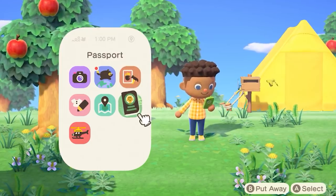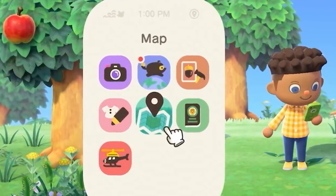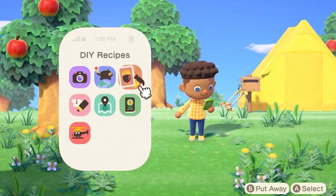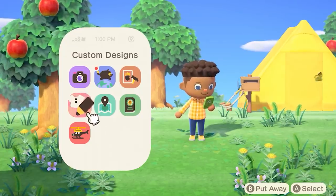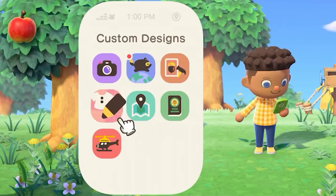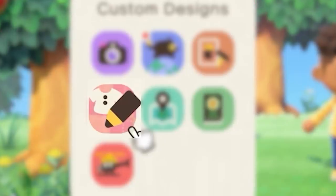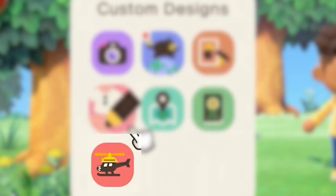The narrator of the Direct says that we start out with the camera and map apps, but over time they'll provide new applications to support all of our desert island needs. This is the first shot of the Nook Phone in action in the Direct — and hey, full bars on a deserted island. The apps shown right away are the camera, Nook Miles, DIY recipes, custom designs, the map, our passport which is our player's profile, and the rescue service.